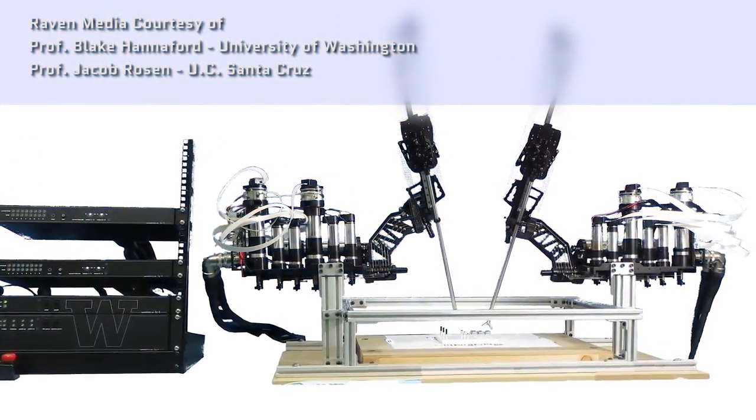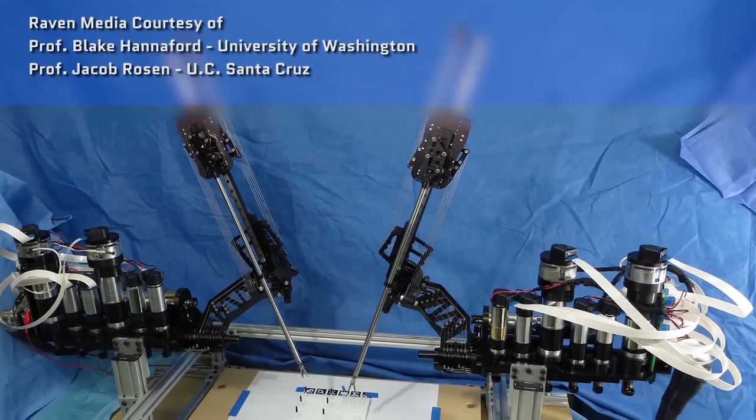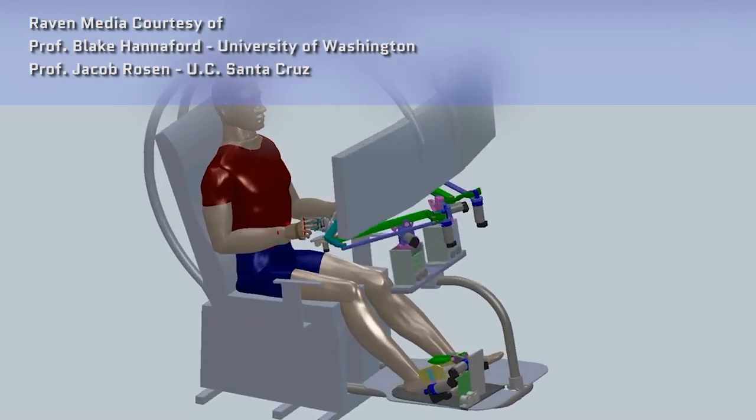The future for robotic surgery is wide open. Just take a look at what people have created with the Raven line. This is an open-source robotic surgeon — sure, it looks like a couple of mechanical spider arms, but the important thing here is research. It creates a common platform for people to do experiments, which will determine the future of robotic surgery. But beyond all that, instead of just talking about robotic-assisted surgeries, let's talk about their full potential.